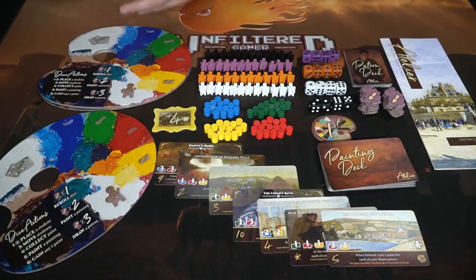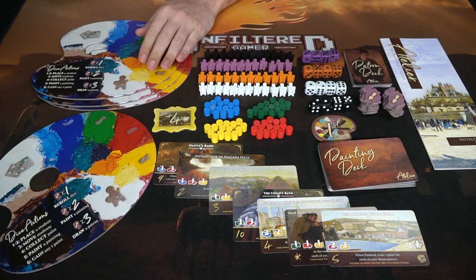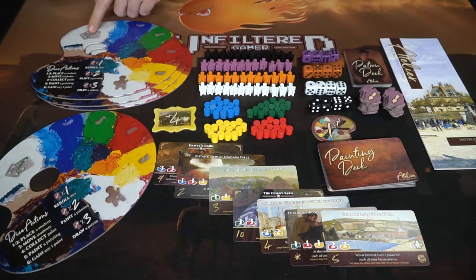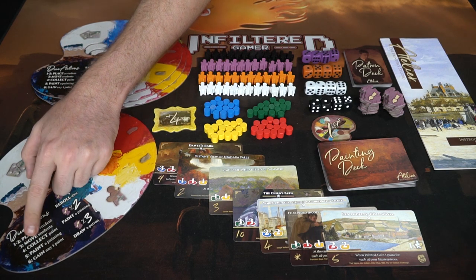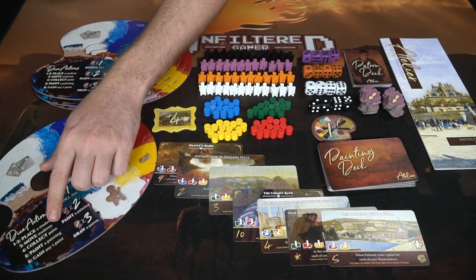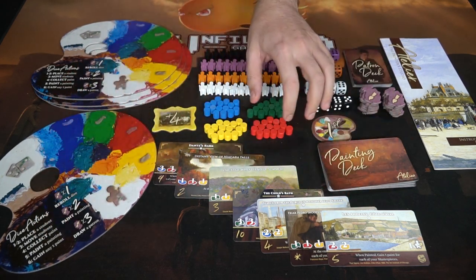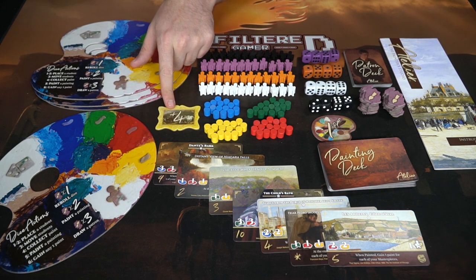Here we have Atelier and everything included in the game. It plays up to four players, and there are four player boards where you'll be placing your paint, your students, and your dice. Every player will also see that depending on what you roll, the type of action you take changes: a one or two lets you place a student, a three lets you move them, a four lets you collect paint based on where your students are located, a five lets you paint a painting, and a six lets you gain any paint of your choosing regardless of whether a student is there.